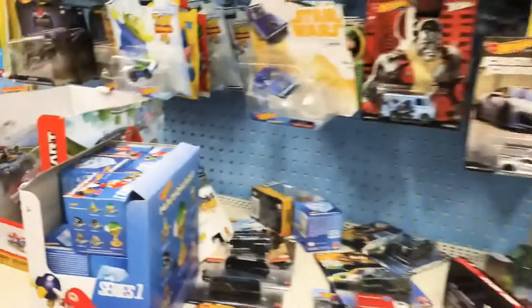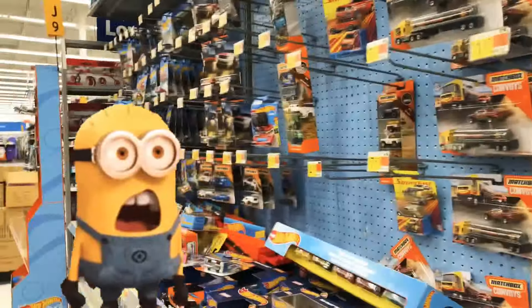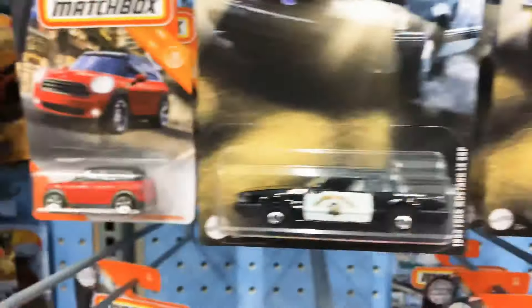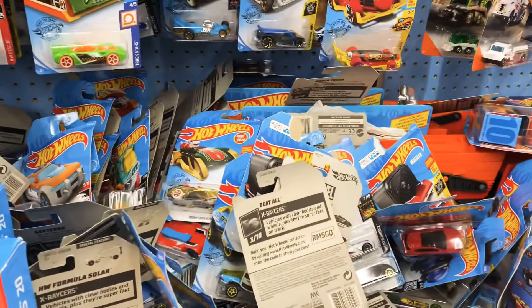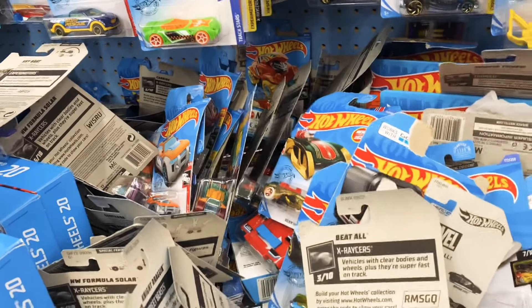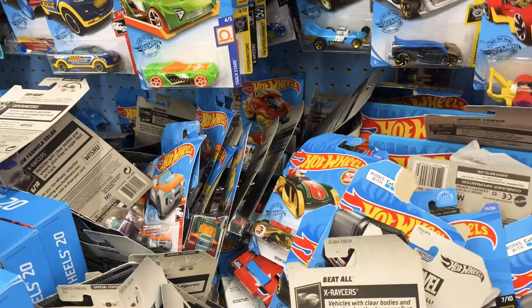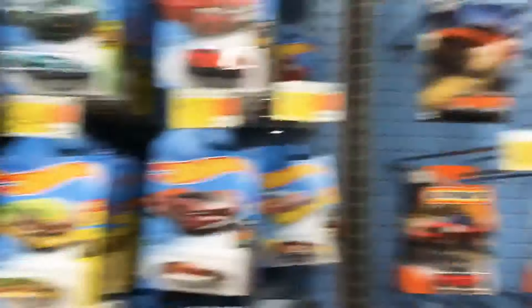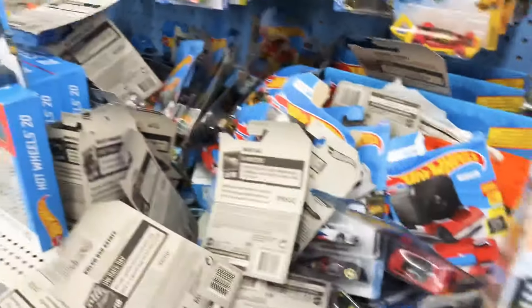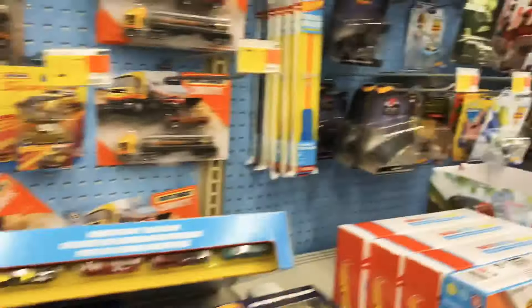They've got some pallets out so we're gonna see what they've got. They got some of the old Mustang set for Matchbox — so if you don't have that set, it's a nice little Matchbox set. They've got a mess of Hot Wheels, it's an absolute mess over here. Somebody's already gone through — whoever does this, there's no excuse for it. I mean, even if the pegs are full, there's plenty of empty pegs. Even if you gotta move the Matchbox over, put them up there. Don't leave it like that. It's just wrong.